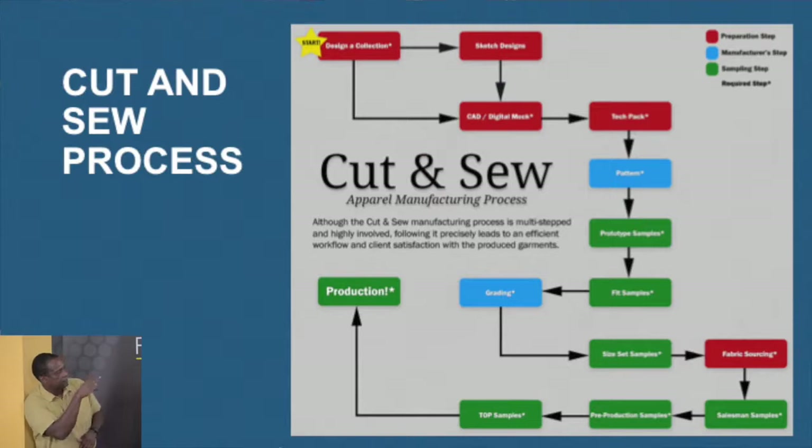This is the process that will be engaged at the facility, which is a cut and sew process. In the chart, the red areas are the pre-planning or pre-production part, where the designer will do designs, the CAD, the tech pack, the patterns and all of those things. At the production facility — in the blue and green areas — is basically where the production facility will be gauging production as well as inspection, fit samples, and all of those things.